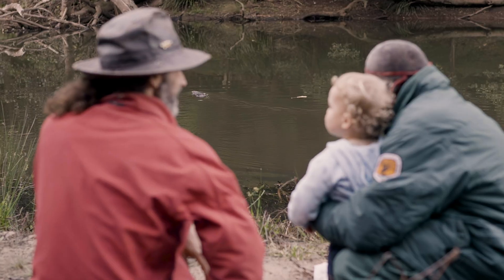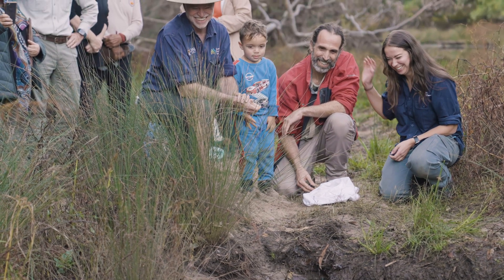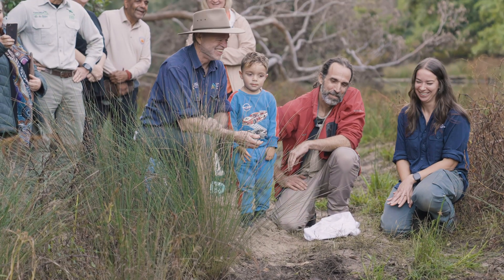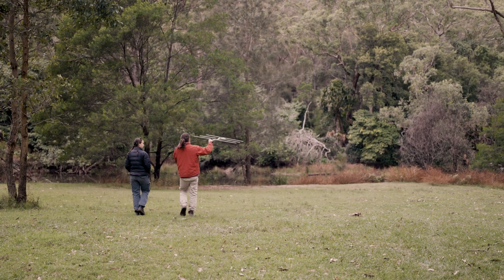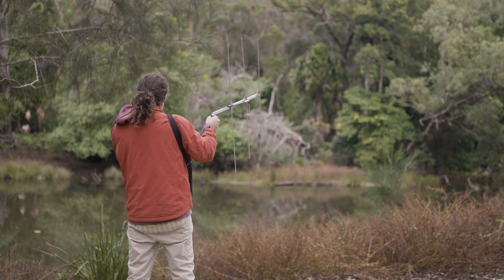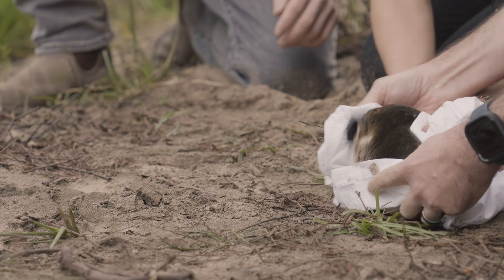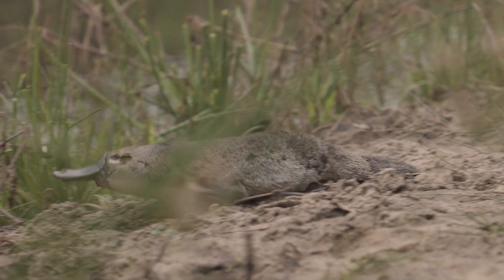Returning the platypus is a huge day and something WWF Australia is really proud and happy to be supporting. Emotionally, it's quite a mix. I've got a lot of sense of responsibility for these platypuses and making sure that they establish a new home for themselves here in the park. We'll be monitoring these platypus in the days, months and years to come. I'm also very excited at the prospect of Sydneysiders coming to the Royal National Park and trying to get glimpses of this cryptic animal and just appreciate our wonderful natural environment.